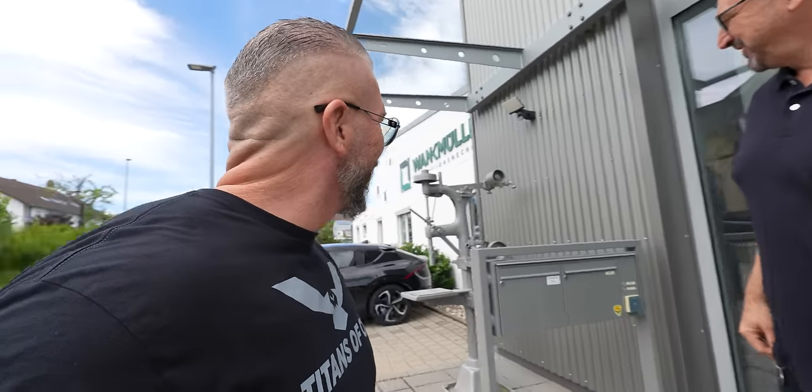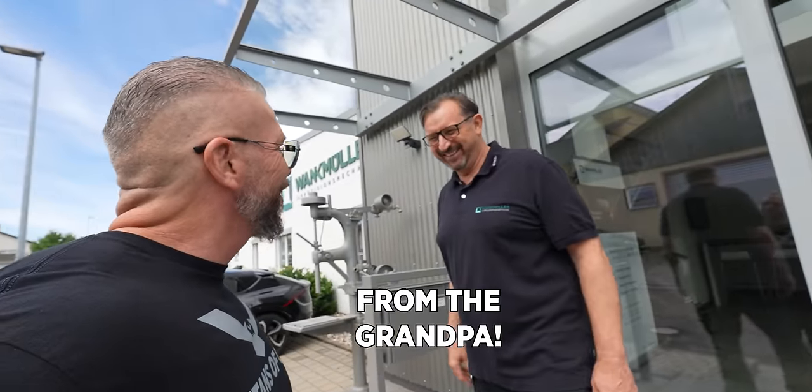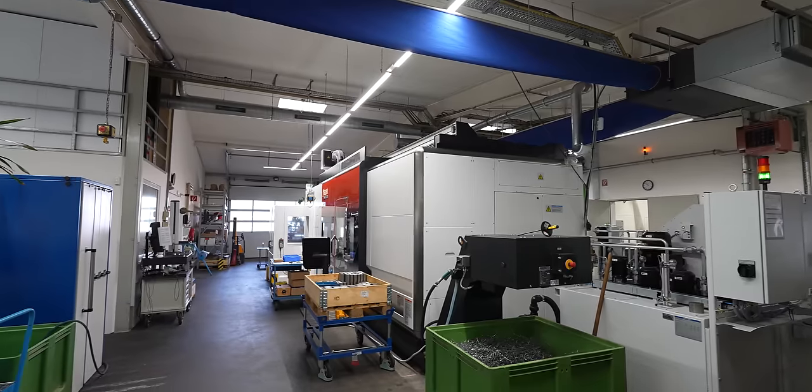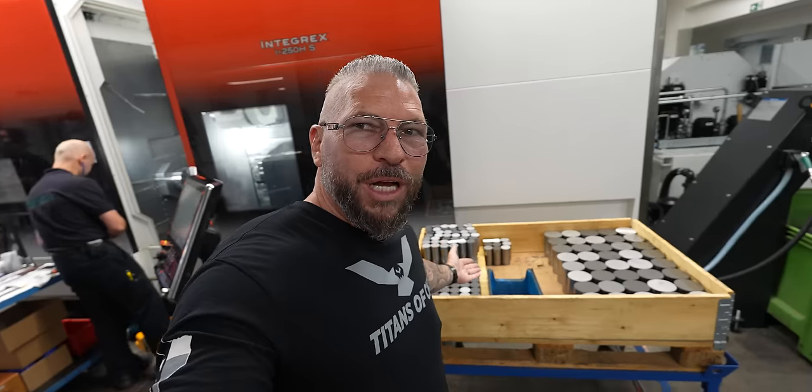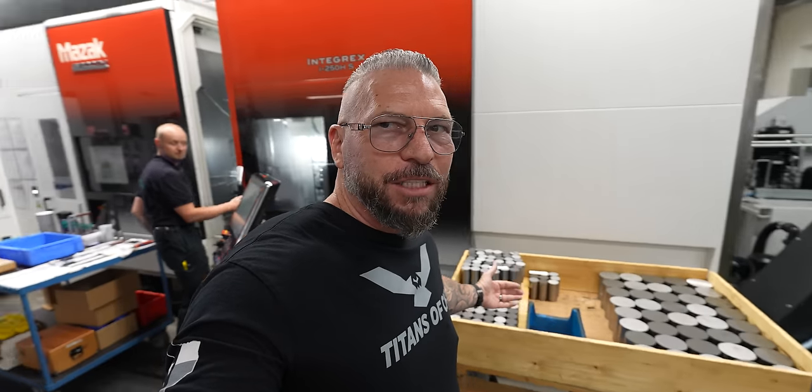That's the oldest machine right there — from the grandpa. That's awesome. Oh man, manufacturing in Germany! I've got Tomas right here on the Mazak Integrex. We've got parts and materials stacked up over here — manufacturing, baby!